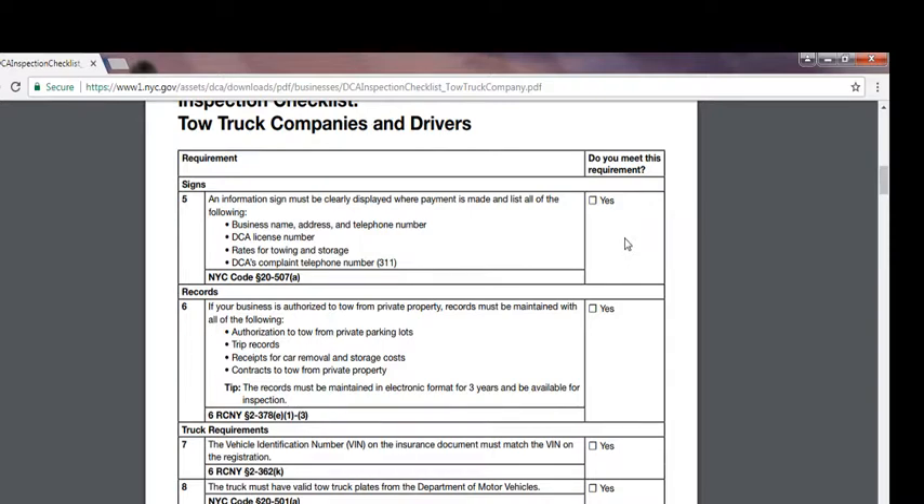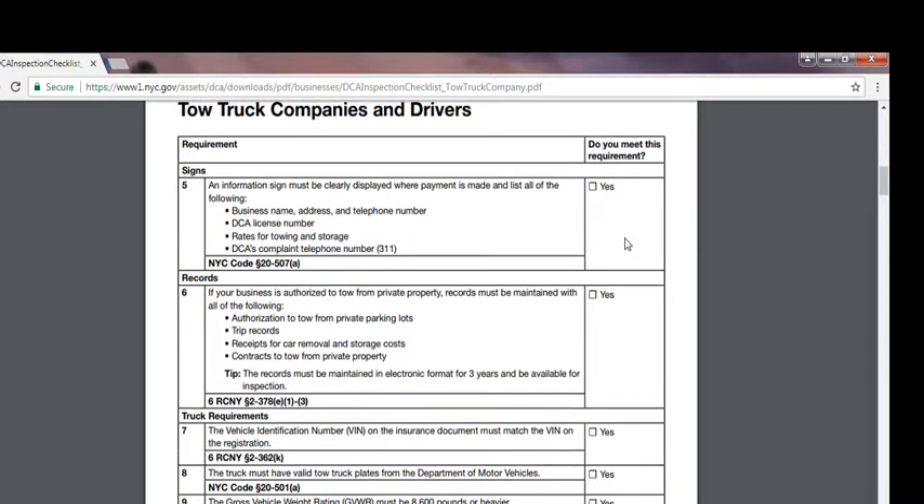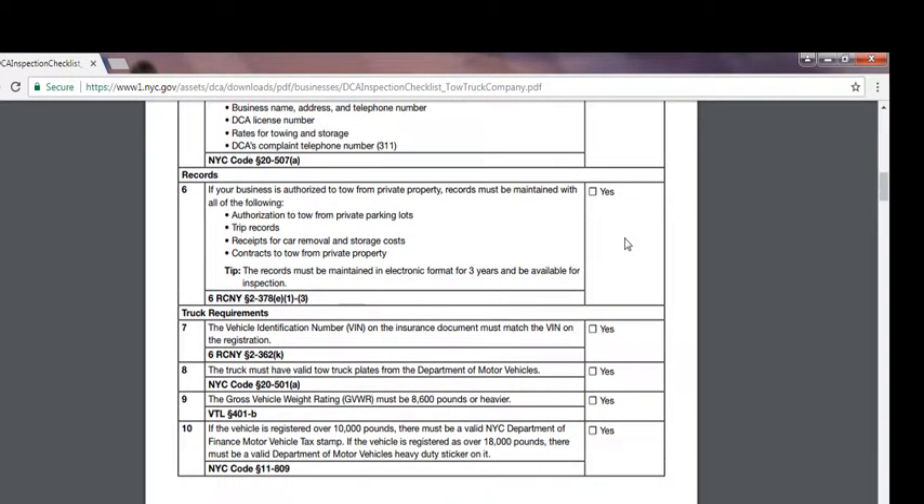Records must include: authorization to tow from private parking lots, trip records, receipt for car removal and storage costs, and contracts to tow from private property. The records must be maintained in electronic format for three years and be available for inspection. Number seven, truck requirement: the vehicle identification number (VIN) on the insurance document must match the VIN on the registration. Make sure the VIN numbers match your documents to the vehicle, because towing the wrong vehicle creates liability — the car could be damaged during towing.